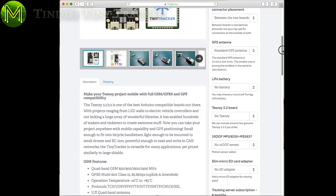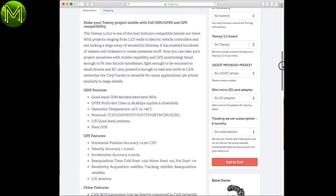Moving on to Tindie, we have a tiny tracker module that contains a 10 DOF IMU, SD card slot, GPS, and GSM, all powered off a LiPo. A little expensive, but it's an all-in-one tracking module.